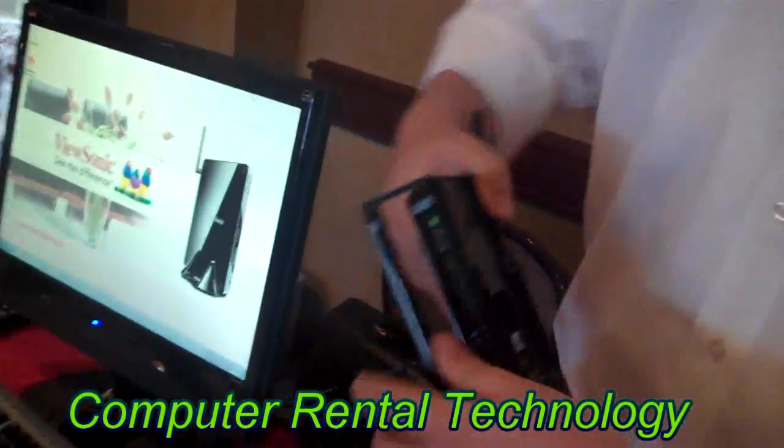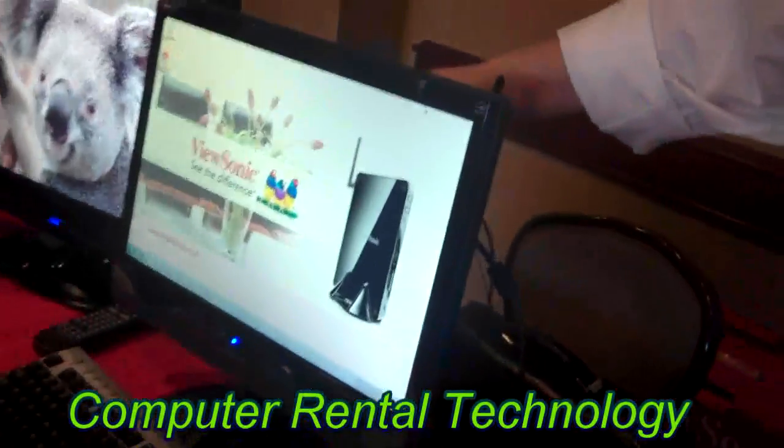This is a full-fledged PC. You just hook it, connect it, mount it to the back of your monitor — you have zero footprint.